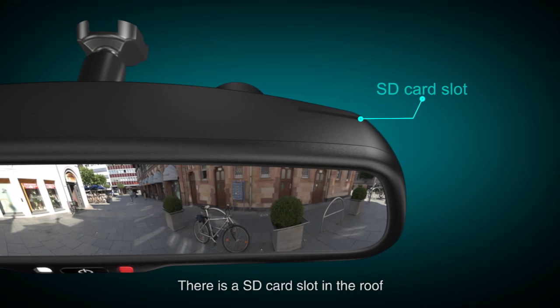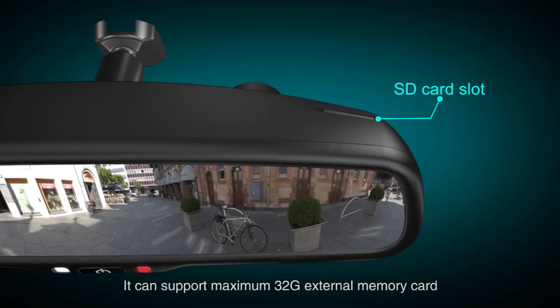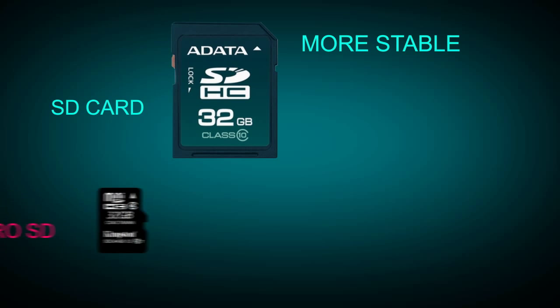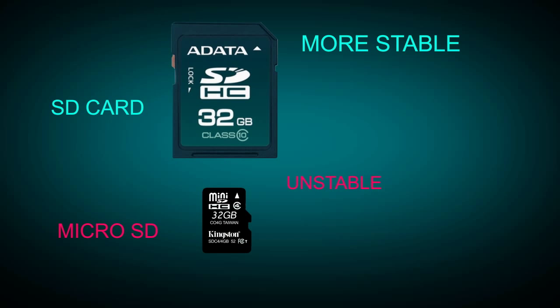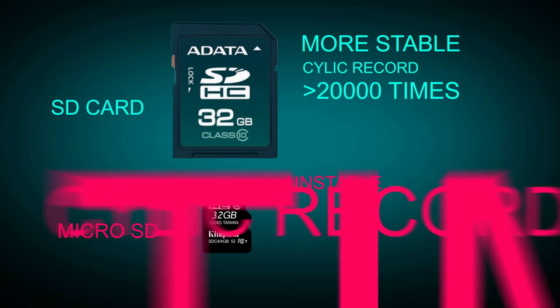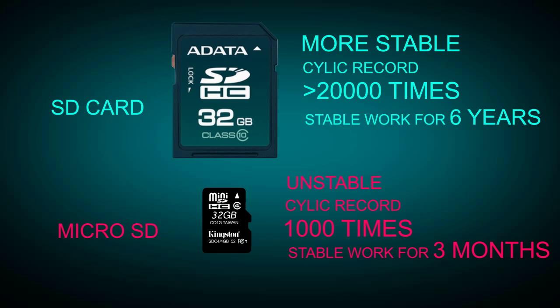There is a card slot on the top. It can support a maximum 32G external memory card. The SD card used is more stable than a mini SD card, and it can cyclic-record videos over 200,000 times. A Micro SD card can only record for 1,000 times and needs to be replaced every 3 months.